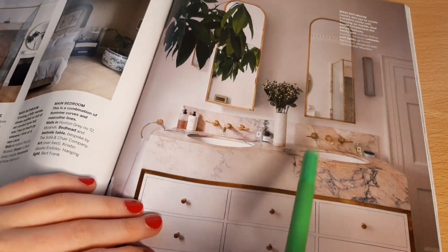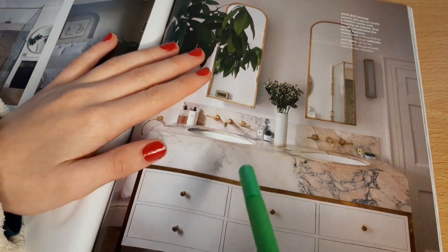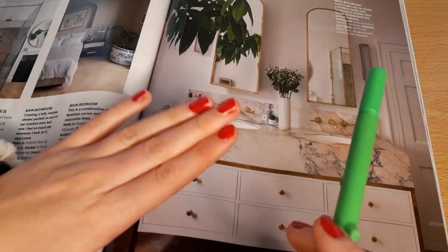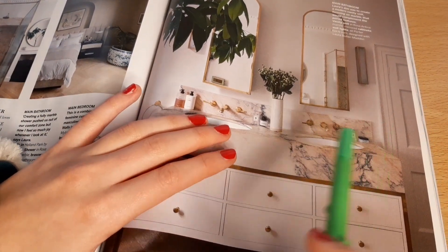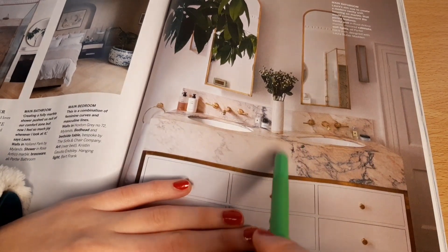I like this — again it's got marble countertops, neutral colour, gold or copper sort of accent. That is really beautiful to me. I just find it very calming, very peaceful, classy. I would love to have a bathroom like this.